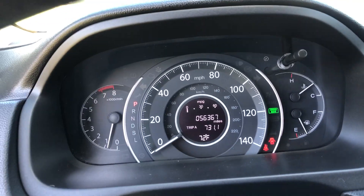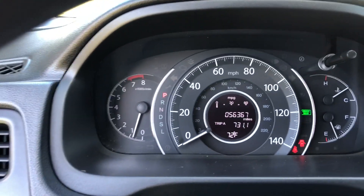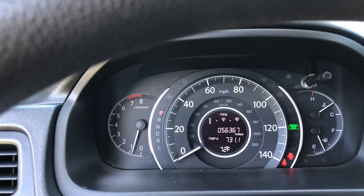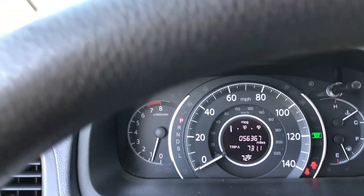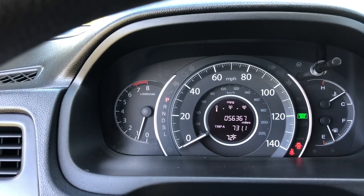The car currently has 56,000 miles on it. It's a 2016 Honda CR-V with a clean CarFax. We have financing available with rates as low as 4.24%. If you have any questions on this car, please give me a call — my phone number is 309-310-3034. Thank you.